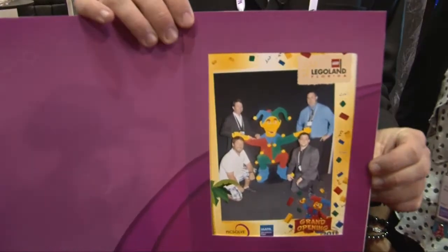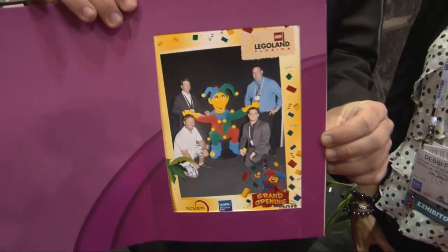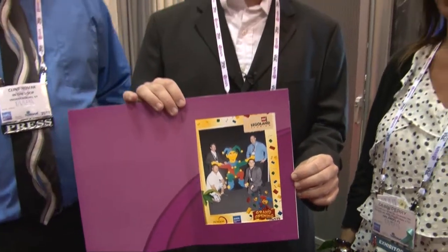We've got this great souvenir photo set up at the booth here of our whole team in a Lego gesture. Legoland was kind enough to loan us one of the figures — this is one they used in their opening. As attendees are coming by, we're offering a complimentary photo of the Lego figure. One of the coolest on-ride photo ideas we've ever seen from Legoland Florida was this — could you tell us a little bit about this?